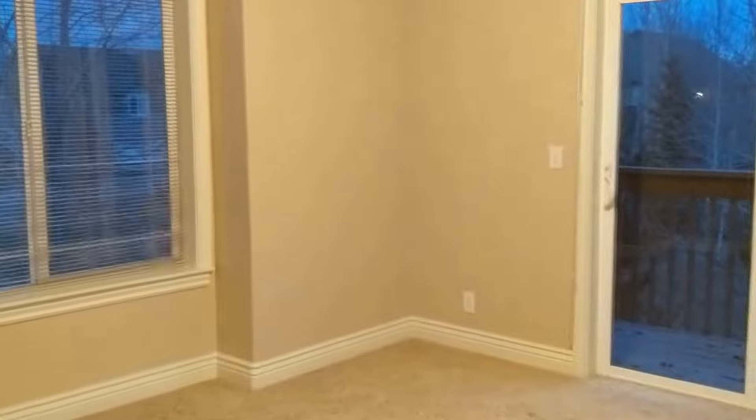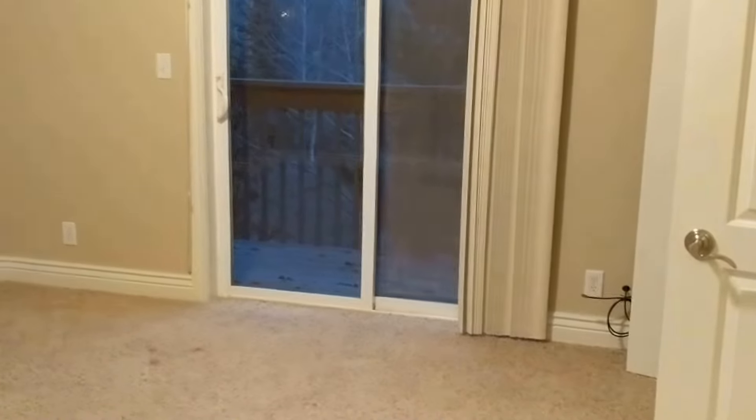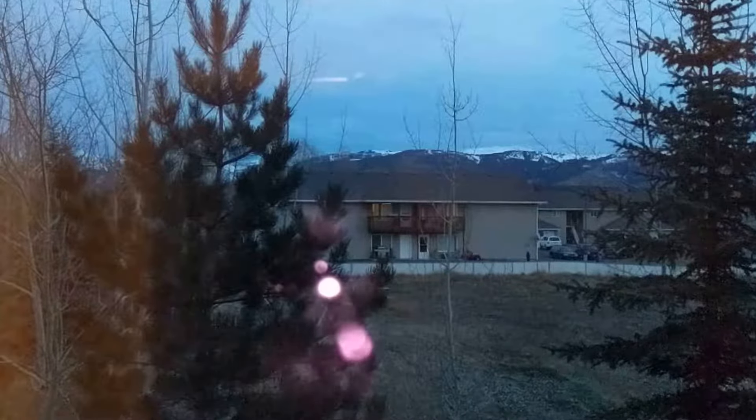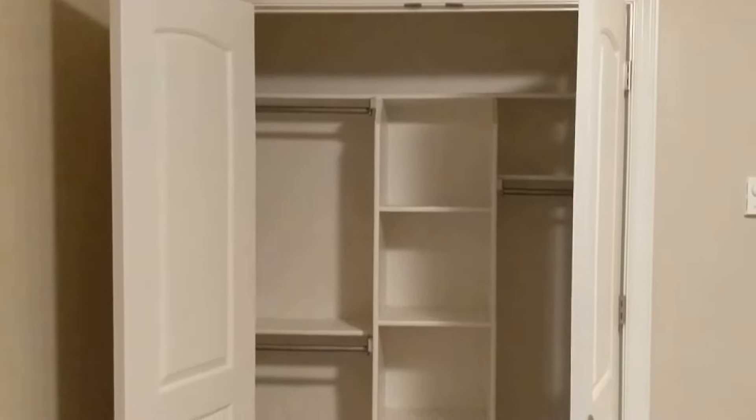Another closet for storage here in the hallway. And then bedroom number three. One difference you'll notice with bedroom number three in the exterior units is you do have a balcony with a railing and a sliding glass door, so you can actually step outside should you choose to do so. You do have a Teton view from this unit. Beautiful views. And then a nice closet with built-in.